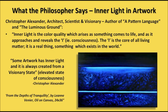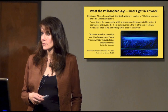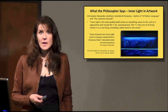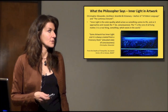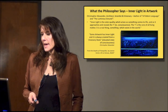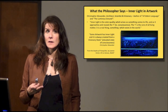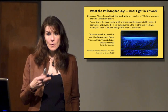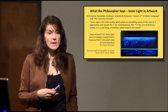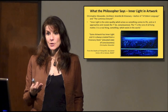So what the philosopher says about inner light in work: Christopher Alexander is an architect, scientist, and visionary. He wrote A Pattern Language, which pretty much revolutionized computer programming, and another book, The Luminous Ground, which is a four-part book. He talks all about finding our connection to humanity through art, architecture, and anything that we as humans are creating.